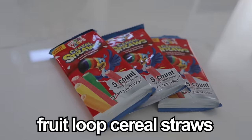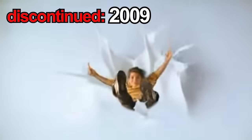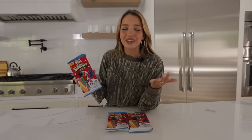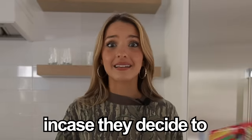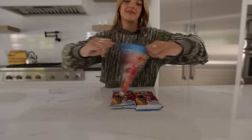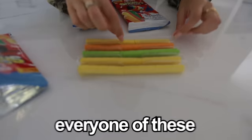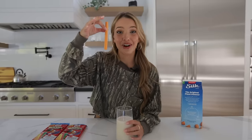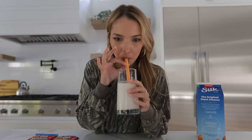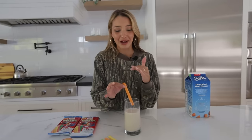These are Froot Loop cereal straws. They were discontinued in 2009, but when they were discontinued, a lot of people were begging for them back, so the company brought them back in 2021. I'm going to be keeping these in a safe place in case they discontinue them again. This is life-changing — go get these before they discontinue them again.